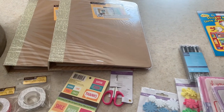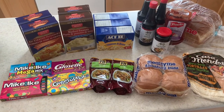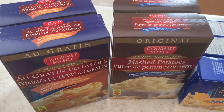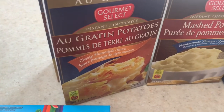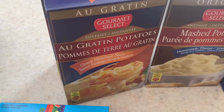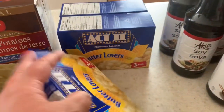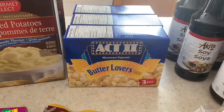Now I'll show you a few food items that I purchased. They had a few new items at the Dollar Tree today. I wanted to grab a couple boxes of these mashed potatoes — we had these when we were at the trailer and they are so good. I also picked up some au gratin scalloped potatoes, three boxes of the French side, and butter lovers Act Two microwave popcorn.